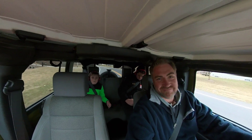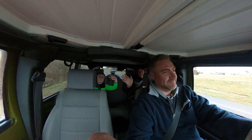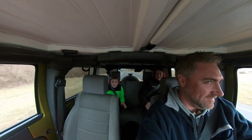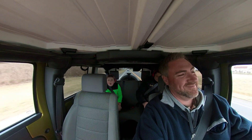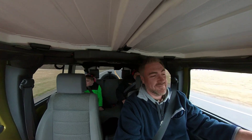Say hi to the camera boys. Hi. Hi. Where are we going today? Chick-fil-A. We're going to Chick-fil-A and then we're going to go to Hocking Hills.